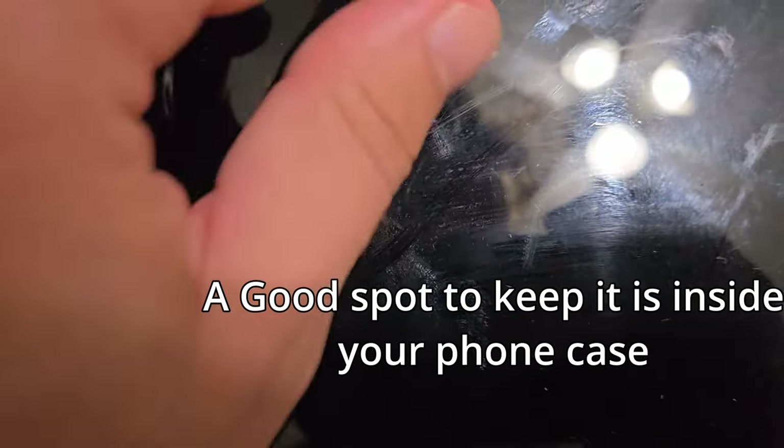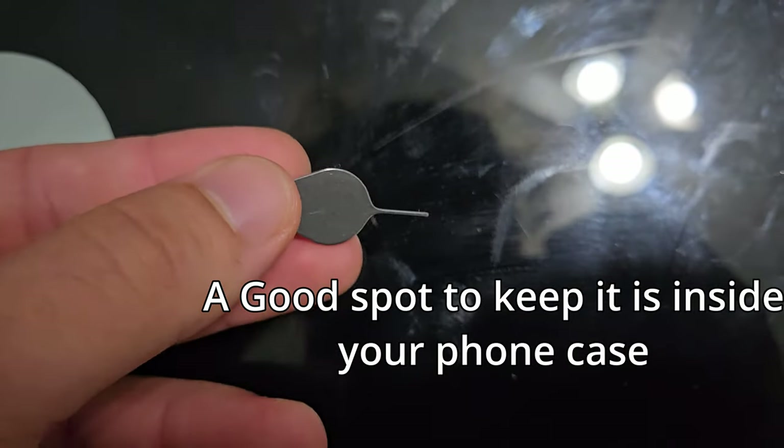You also want to bring one of those little pins that lets you change the SIM card in your phone. If you can do a digital SIM, that might be more convenient, but if you have an older model or you don't trust it, having the option to swap a physical SIM will be useful. If you buy a physical SIM you'll probably get the tool with it anyway, but most phones already come with one — so just look in your phone box, you probably already have a SIM pin.